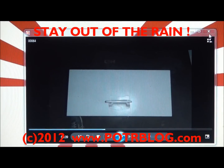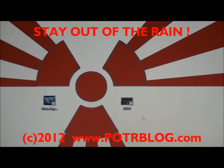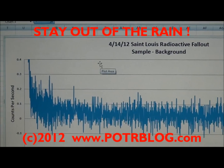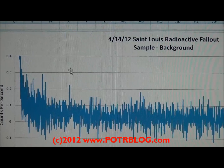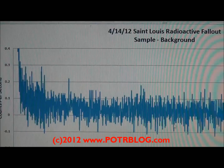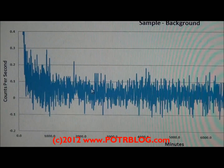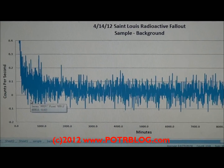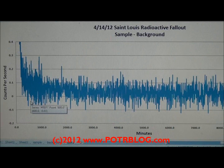We take the two readings — one from the sample and one from the background radiation — and subtract them from each other. This chart shows a close-up of the longer half-life radioactivity: the results of the radioactive sample subtracted from the radioactive background. Here's the key thing — here's the zero line. You can see the weight of this chart is above zero. The reason there are some negative values is because at any particular instant the Geiger counters might be reading slightly different things, but over time they are virtually identical.